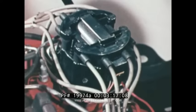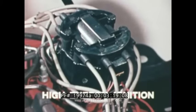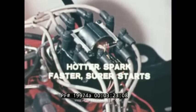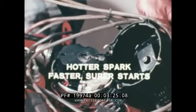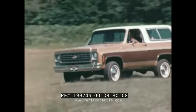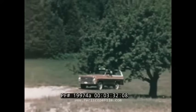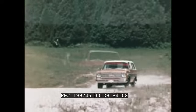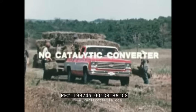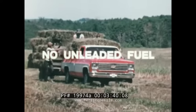All four-wheel drives have high energy ignition, which delivers a hotter spark, provides faster, surer starts under extreme weather conditions, and helps to increase spark plug life. The six-cylinder Blazer has a catalytic converter and requires unleaded fuel. The other four-wheel drives do not have catalytic converters and do not require unleaded fuel.